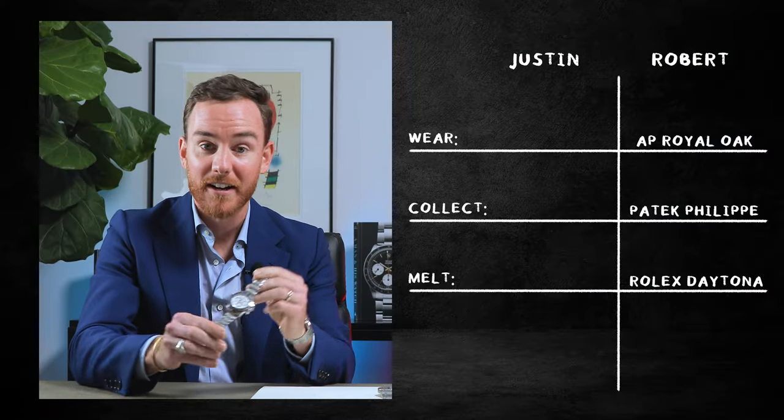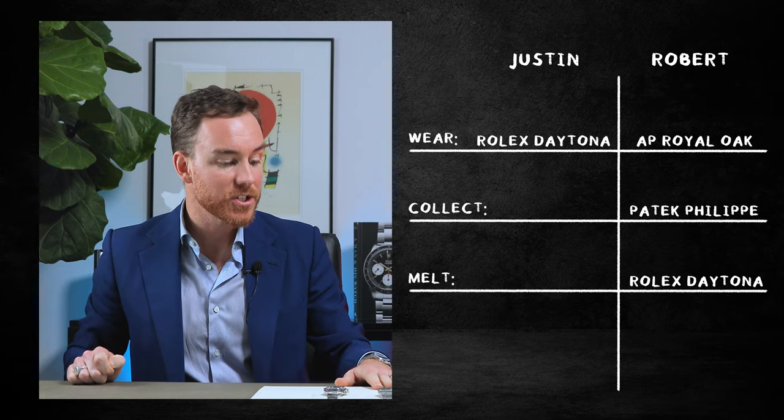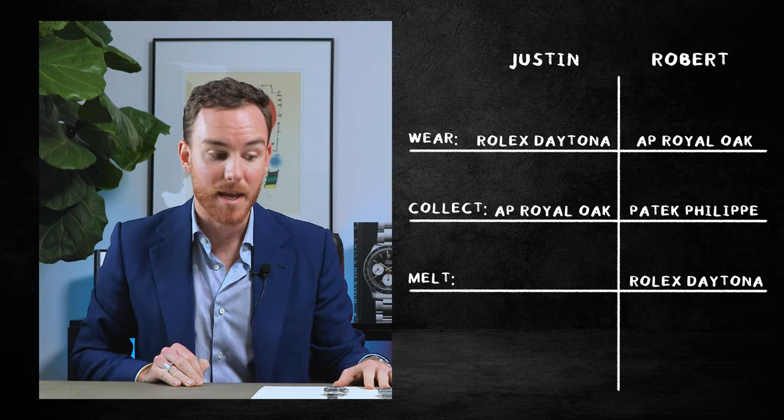So my choice for wear is the modern ceramic Daytona — just a great everyday piece you don't have to worry about, you can beat it up. My collect is the AP Royal Oak 15202. It's such an iconic design. The story of Genta — drawn the night before Basel in 1972 at the request of AP's managing director — there's a lot of romance there, such a great story. For me personally, the way I approach watches, I have to have a real connection with them. Specs and power reserves don't necessarily do it for me — I'm a more emotional person. I really connect with the story of the 15202 and the 5402 and that entire history. It's just a special piece.